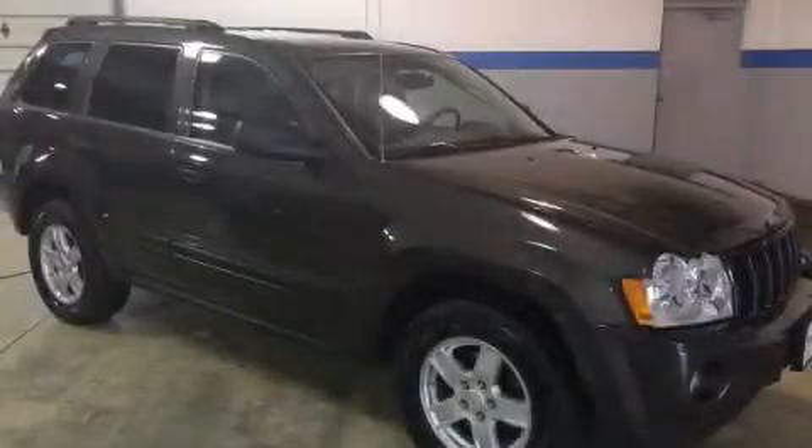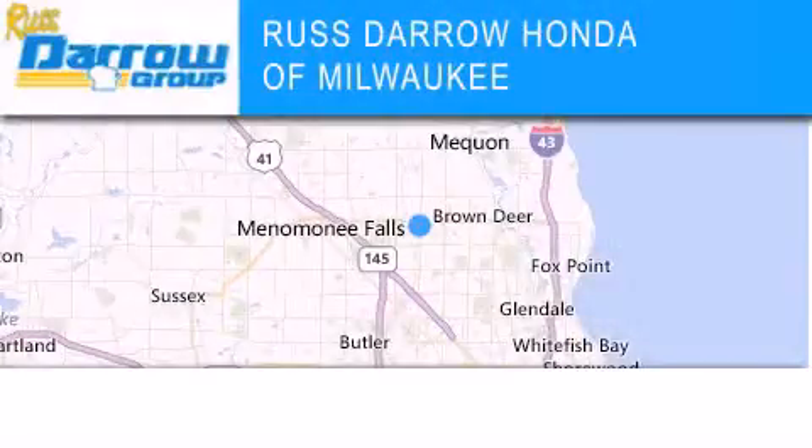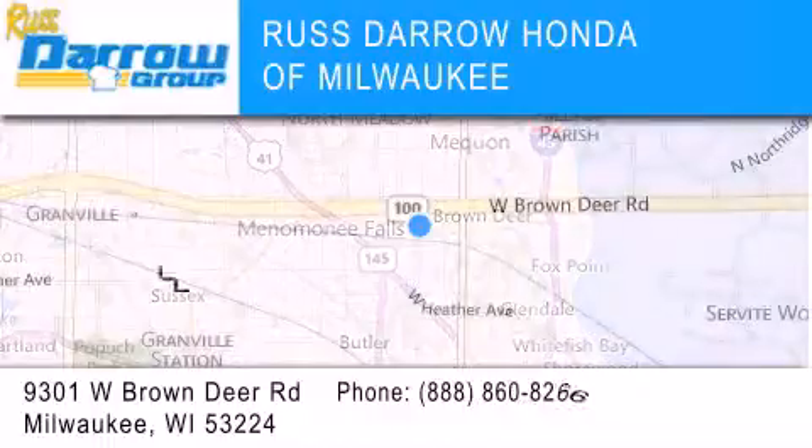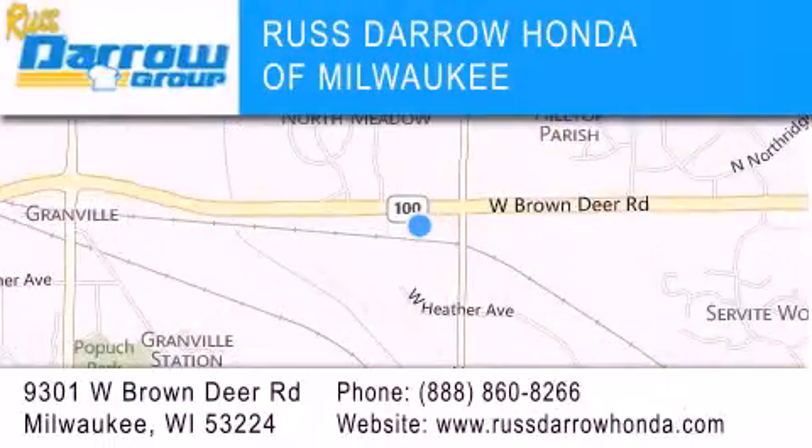Please call us today for more information on this great vehicle. Honda of Milwaukee is located at 9301 West Brown Deer Road in Milwaukee. Our goal is to exceed all of your expectations to ensure that you'll return for future visits. Experience the Darrow difference.